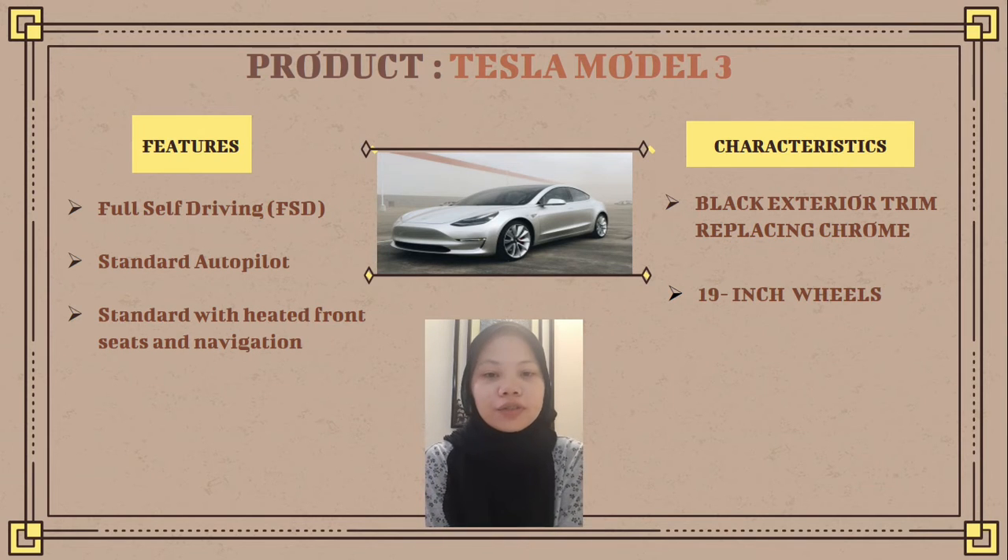The Tesla Model 3 has full self-driving and autopilot features. Not many cars in the world have these features, so the Tesla Model 3 is a very unique car. Self-driving means the car can make every decision that a human can while driving — it has the same meaning as autopilot.